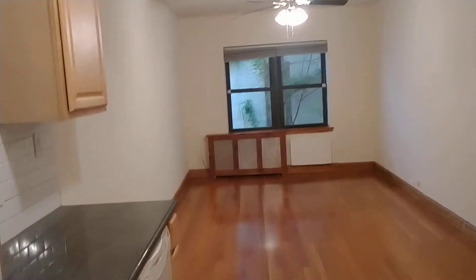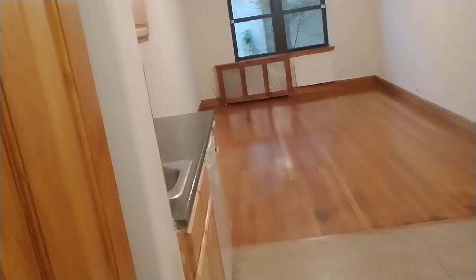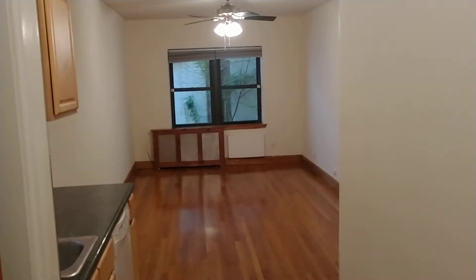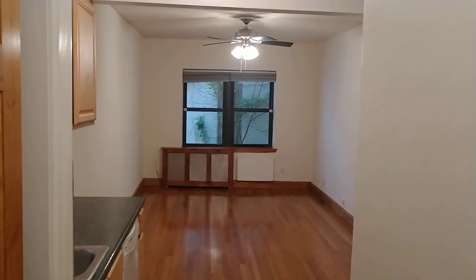Hello, this is Michael Chadwick from The Corcoran Group. Today we're broadcasting from a beautiful apartment in the Upper West Side. This is 255 West 75th Street, apartment 2H.